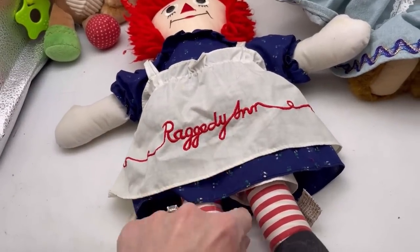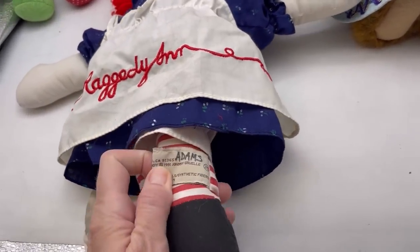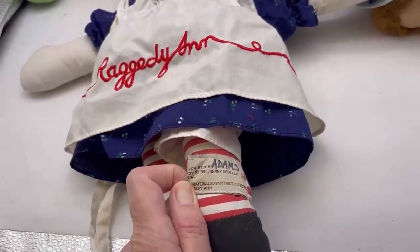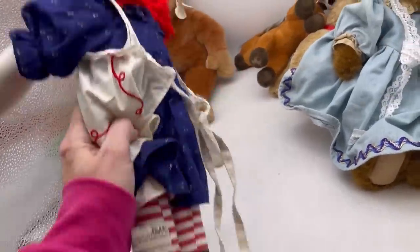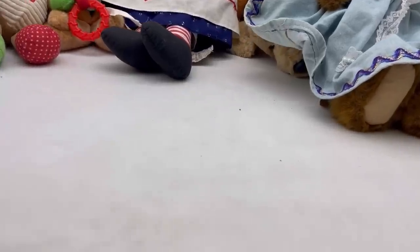Raggedy Ann. Oh, cute — look at her little apron. She's by Applause. She is definitely vintage. It does have somebody's name on it, unfortunately. 1991 Johnny Gruel. I have to look that up and see. Raggedy Ann really ranges, but that little outfit is adorable — I don't know if I've ever seen that.